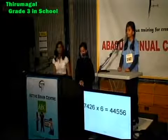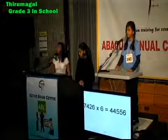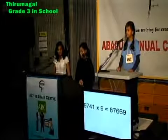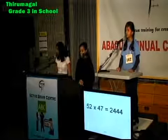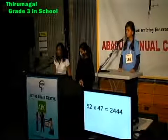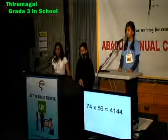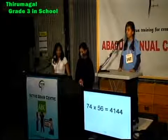Multiplication. 74, 26 times 6. That is 44,556. 97, 41 times 9. That is 87,669. 52 times 47. That is 24,444. 74 times 56. That is 4,144.